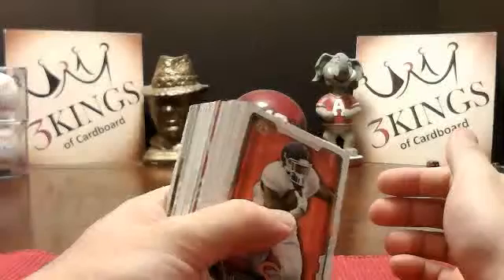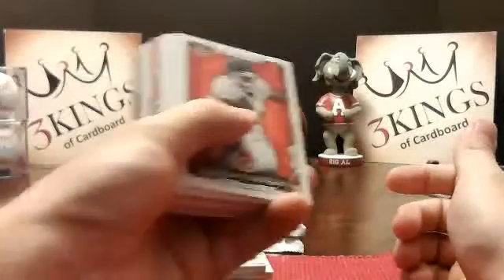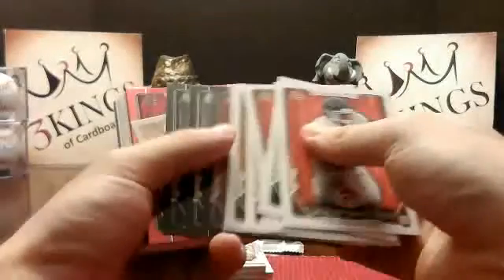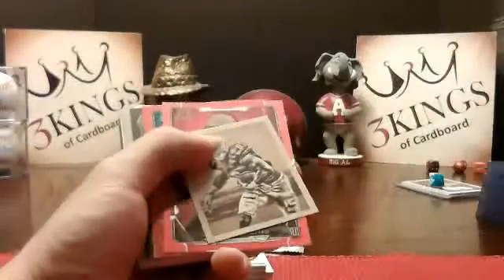Six packs left, I think. If we can get through these last six, we'll be there. We're close.